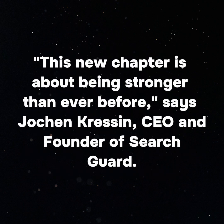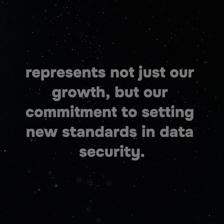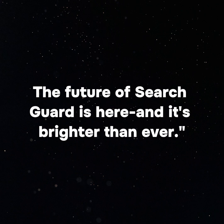"This new chapter is about being stronger than ever before," says Johan Cressen, CEO and founder of SearchGuard. "The updated brand identity, combined with the powerful features we're adding to our platform, represents not just our growth, but our commitment to setting new standards in data security. With SearchGuard FLX 3.0, we're bringing a suite of advanced tools to help clients secure their data and proactively monitor and manage it. The future of SearchGuard is here and it's brighter than ever."